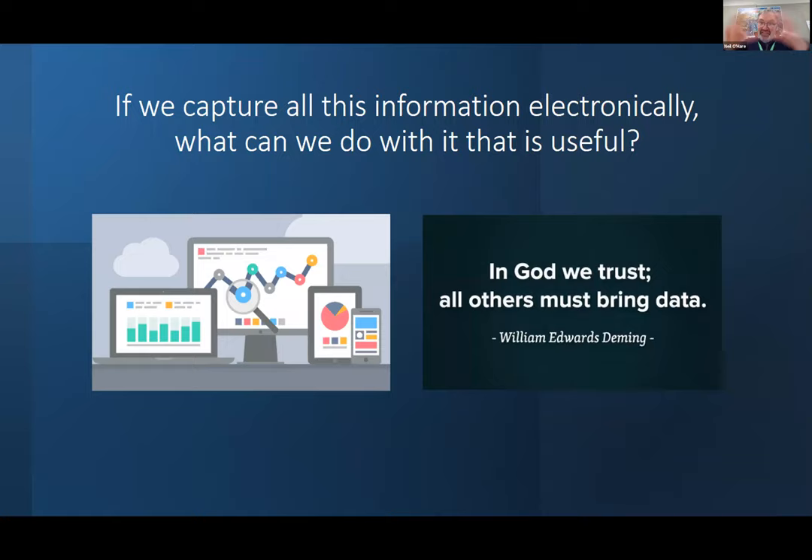If we capture all this information electronically, what are we going to do with it? There's tons of it out there. If you've downloaded the COVID app, you'll see some of that data — small amounts. There's an initiative by the government around open data, trying to make this data much more accessible. And we'll talk about generally trying to make things much more transparent to the patient — and that's a whole change in culture, not just about the technology.